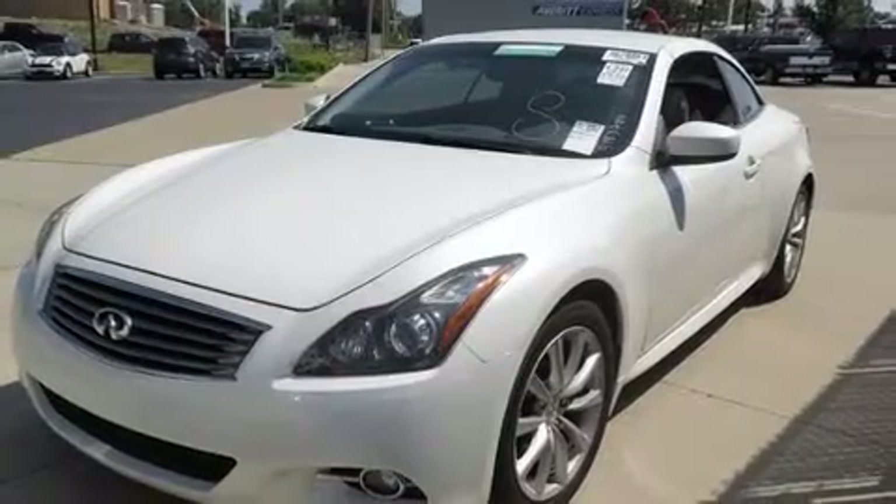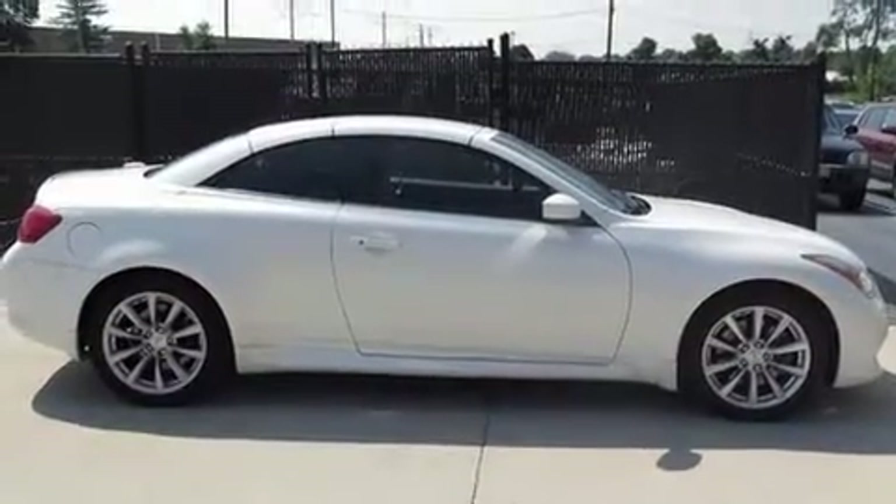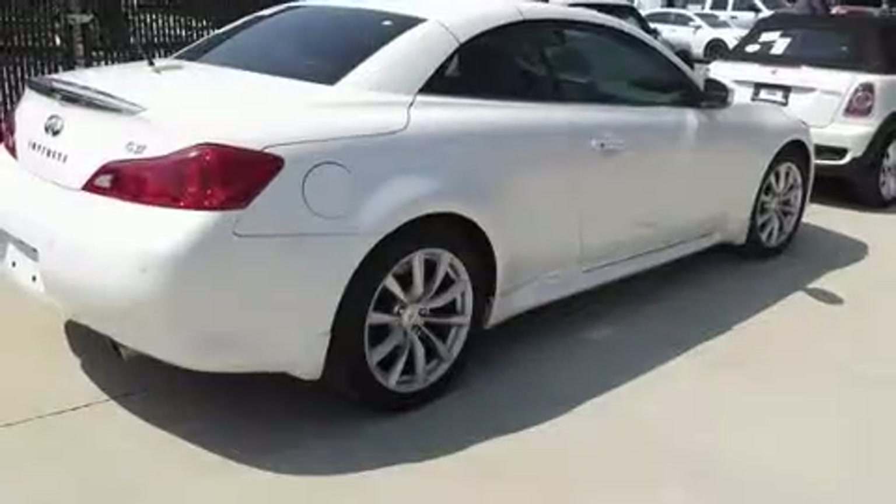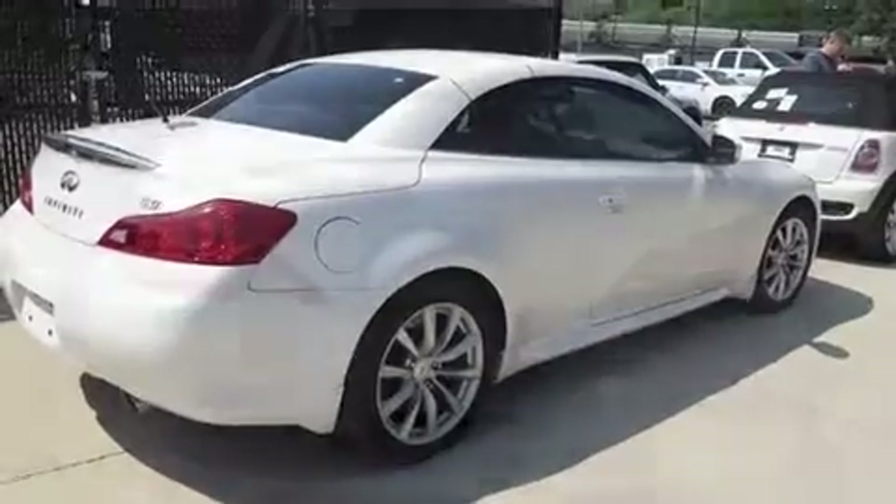Infiniti prioritized handling and performance with features such as a power seat, an automatic dimming rearview mirror, heated seats, a power convertible roof, and leather upholstery.